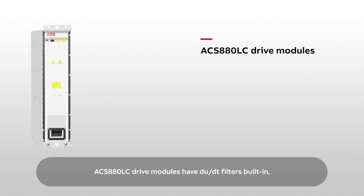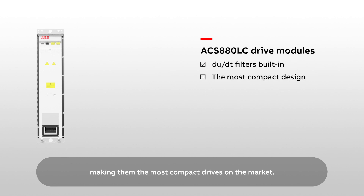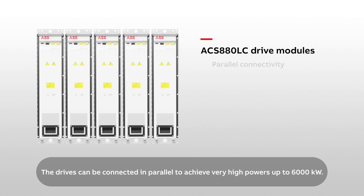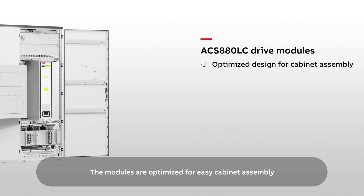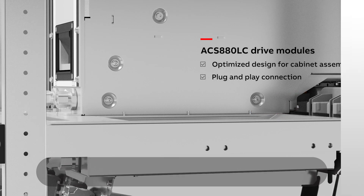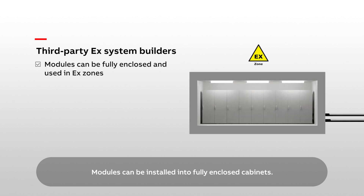ACS 880LC drive modules have DU-DT filters built in, making them the most compact drives on the market. Their rugged construction and totally closed liquid cooling circuit make them robust and reliable. The drives can be connected in parallel to achieve very high powers up to 6,000 kilowatts. The modules are optimized for easy cabinet assembly with straightforward plug-and-play connection.